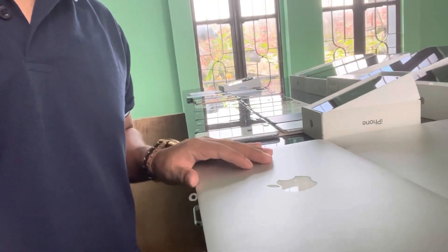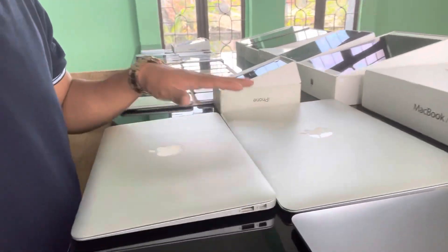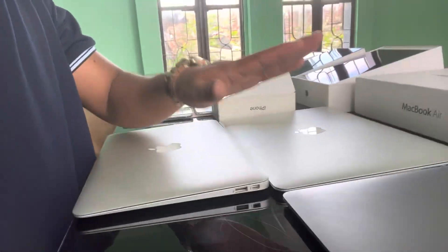I wanted to check out some price of the Hyzer. You can take the MacBooks — you can buy the MacBook Air 2014, 2015, 2018.